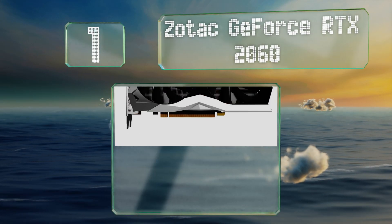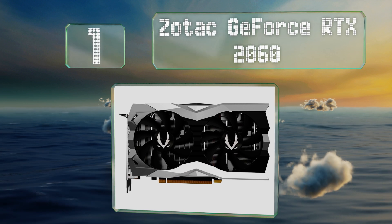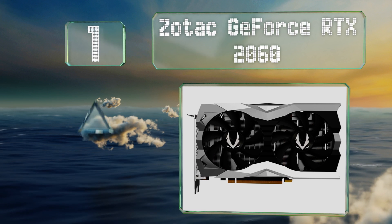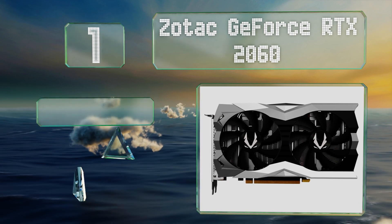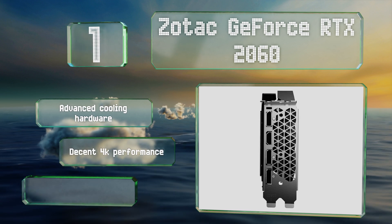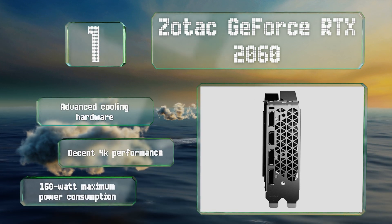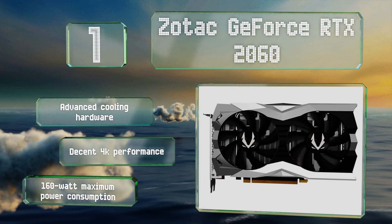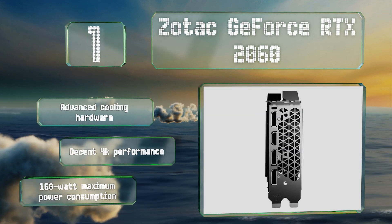Taking the top spot on our list, the Zotac GeForce RTX 2060 is an all-around great buy. It's easily capable of smooth 1440p gaming at high-level settings and has a price hundreds of dollars below its faster counterparts. It's equipped with advanced cooling hardware, offers decent 4K performance, and its maximum power consumption is just 160 watts.